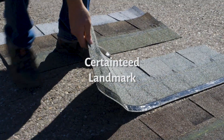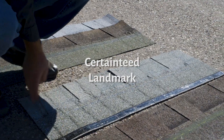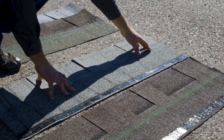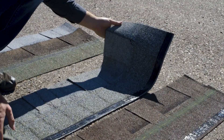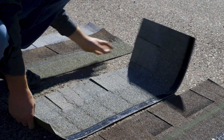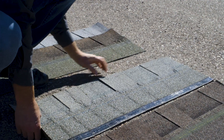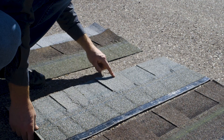We've got the CertainTeed — again, completely destroyed, broken in many spots. However, it did not tear like the Gaff, the Owens Corning, and the Pabco. It did glue to itself, which is great.